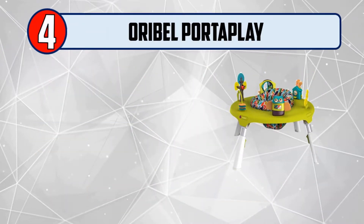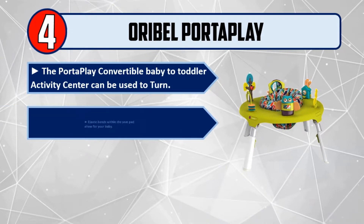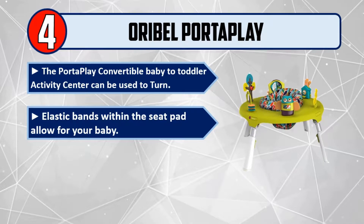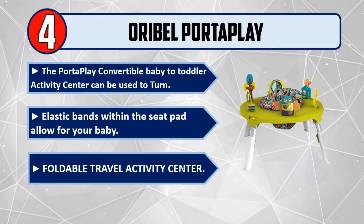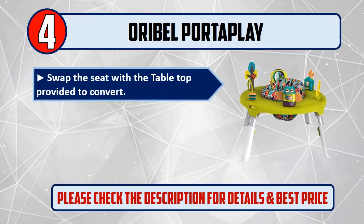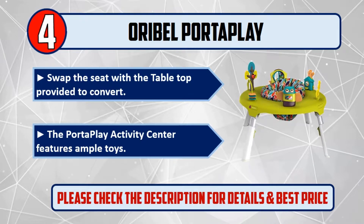Number 4: Oribel Port-a-Play. The Port-a-Play convertible baby-to-toddler activity center can be used to turn. Elastic bands within the seat pad allow for your baby. Foldable travel activity center. Swap the seat with the tabletop provided to convert. The Port-a-Play activity center features ample toys. Please check the description for details and best price.